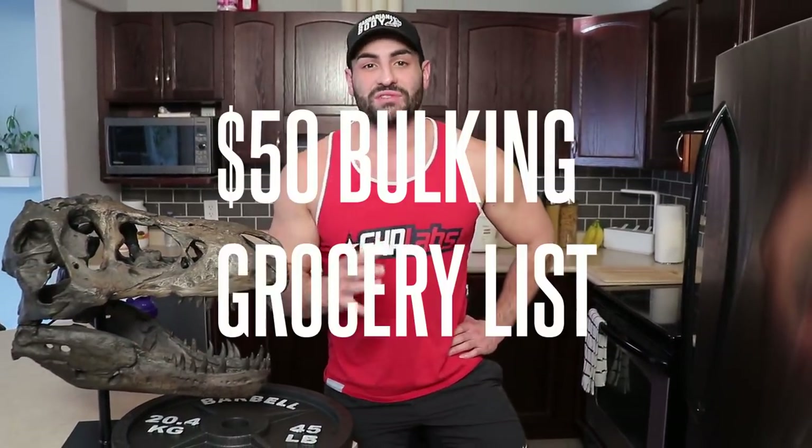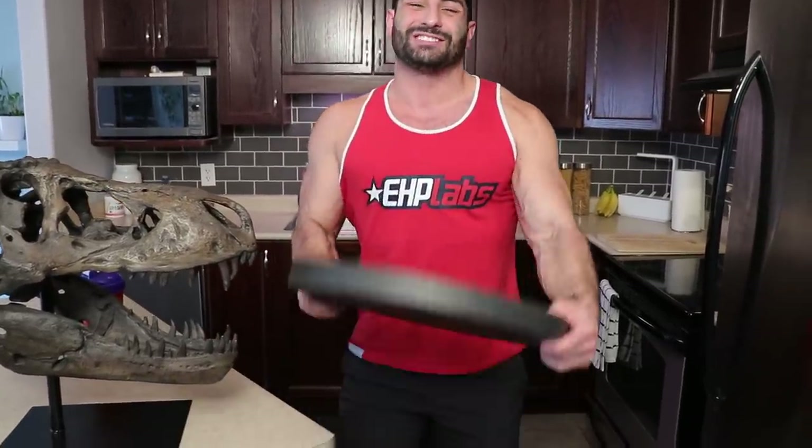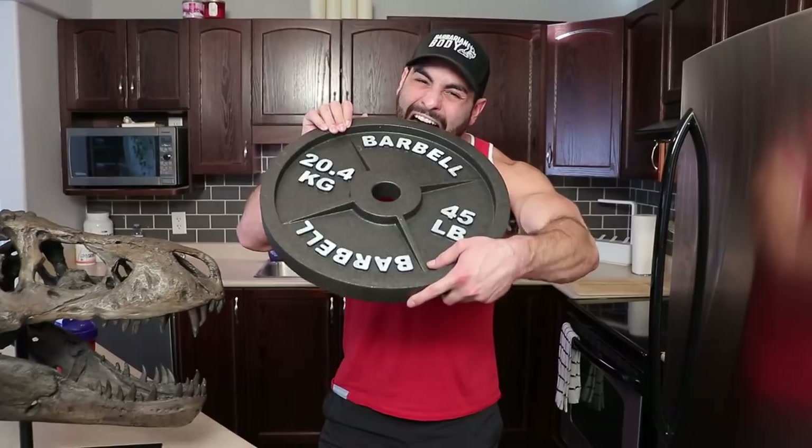I heard a lot of you guys are having a tough time getting in your lean gains on a budget. Well, guess what? Today I'm going to be showing you a grocery shopping list for only $50 — protein, carbs, everything — so that you're going to be able to gain as much muscle as you need to build your gains on a budget. Let's get straight into it.